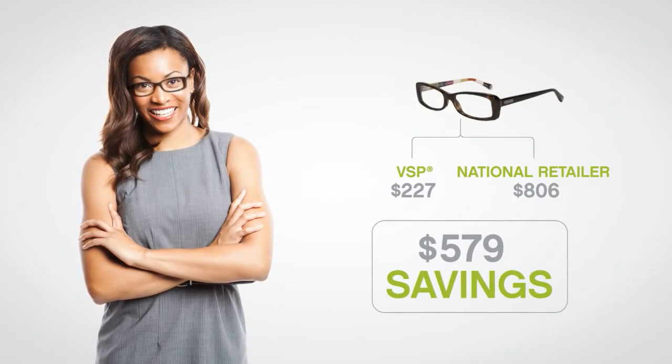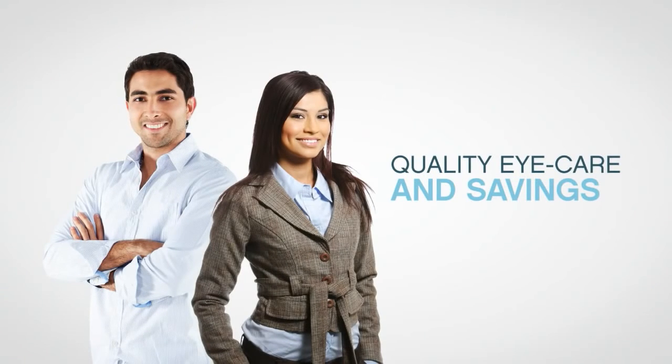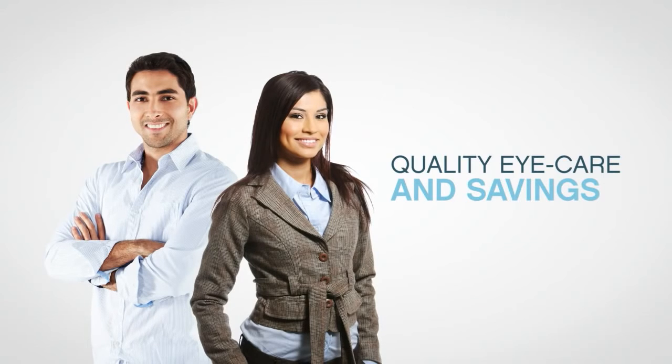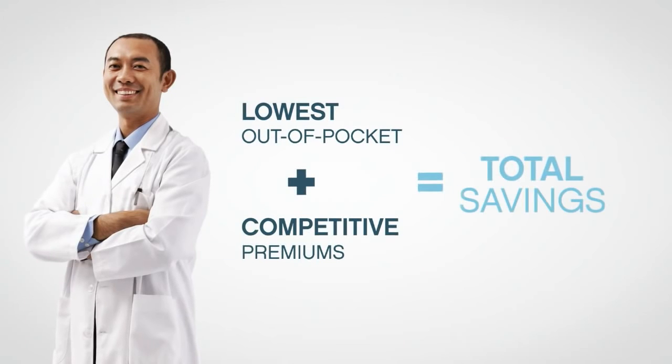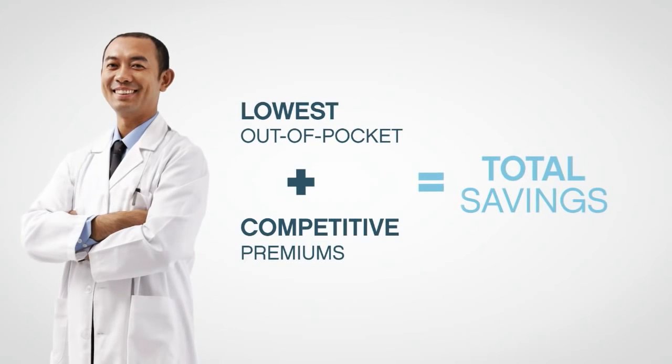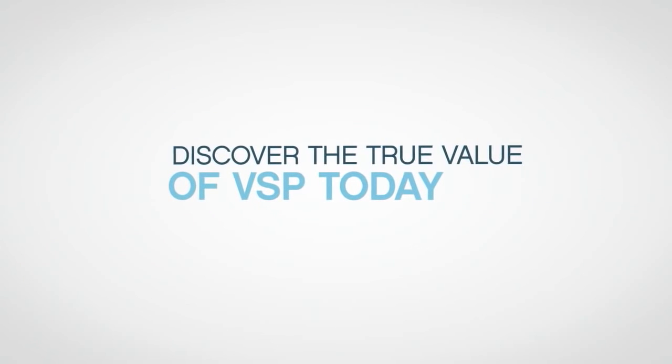And, of course, getting quality eye care while saving that kind of money will also put a big smile on your face. So when you select a vision plan this year, consider your out-of-pocket expenses too. Make sure you understand the real cost of vision care and discover the true value of VSP.